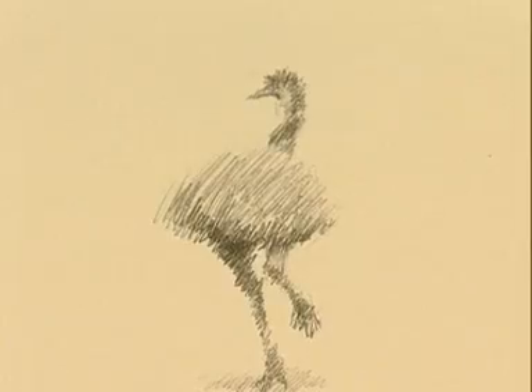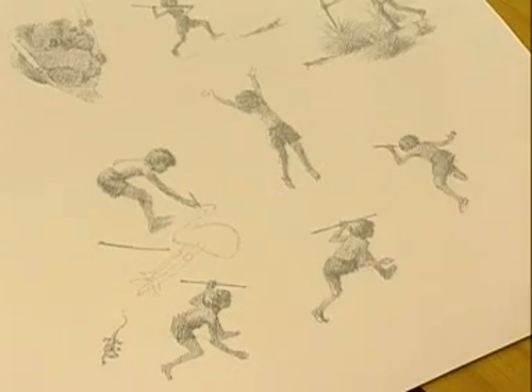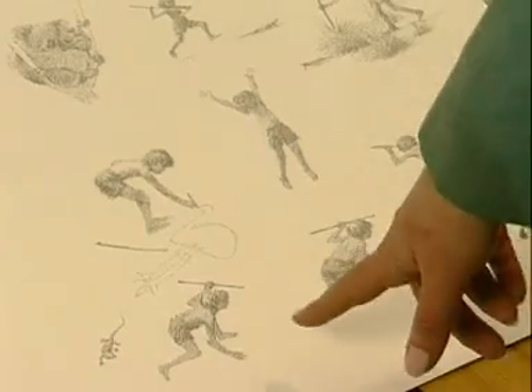They are just wonderful. They've got such movement and delicacy. But obviously we can use this paper, and I think we ought to, because it will give it that really earthy feel. So we can use high-res scans and place this paper underneath, so it will end up looking as though the pencil sketches are actually done on this paper.